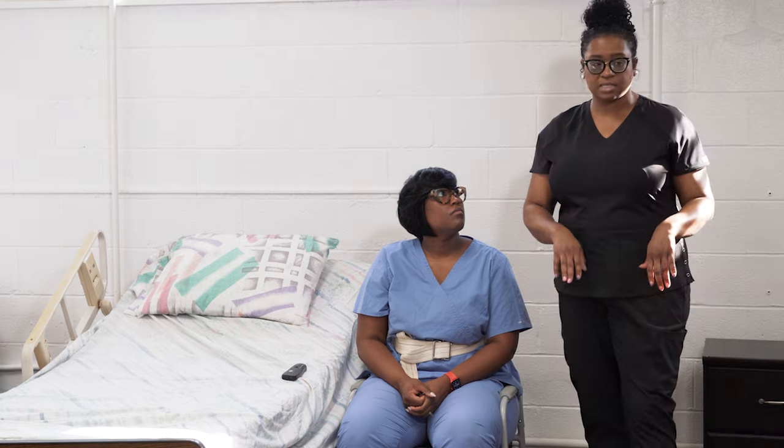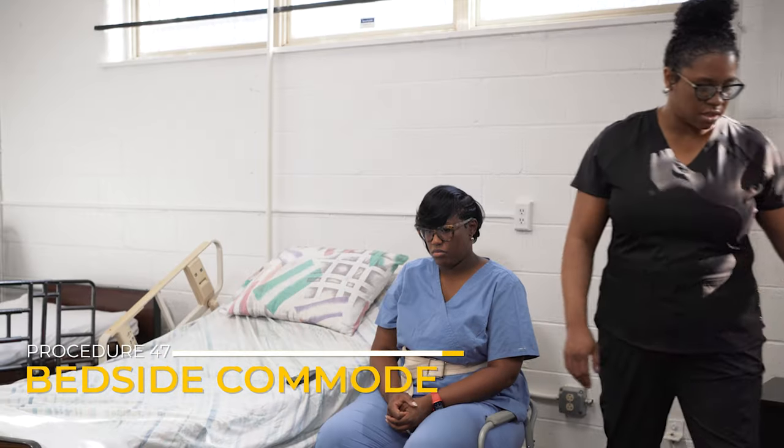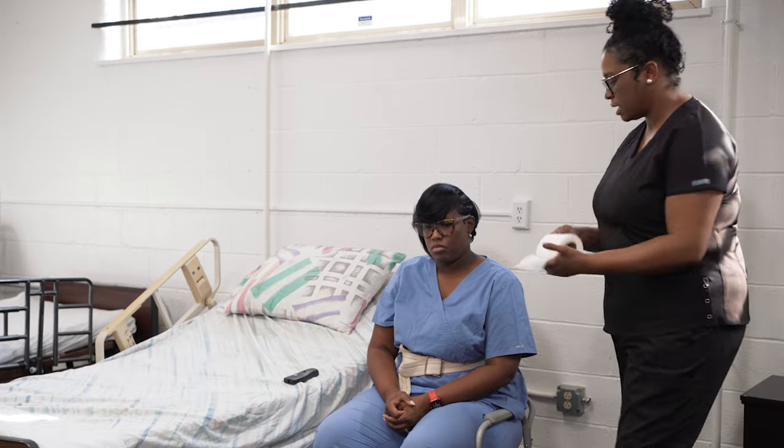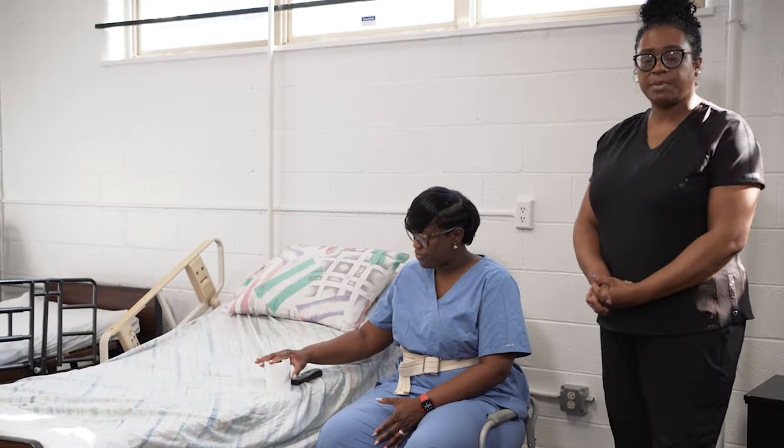I'm going to transfer the resident safely to the bedside commode. I'm going to make sure that the resident has the toilet tissue and the call light within the resident's reach. And then if the resident is safe to be left alone, we're going to leave the resident alone to provide for privacy.